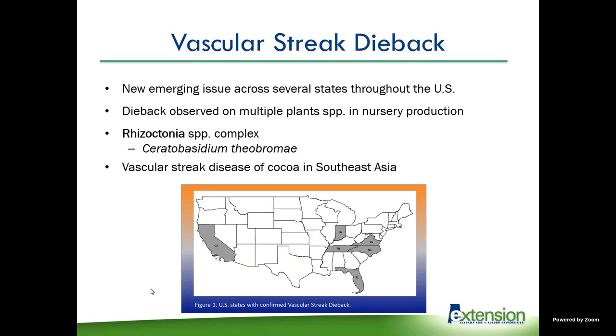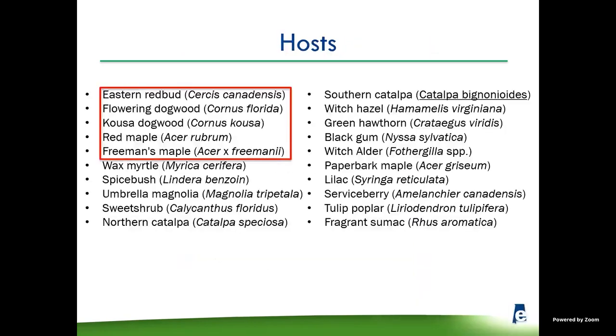There is a similar disease also caused by Ceratobisidium in cocoa in southeastern Asia, where it causes a lot of problems. The hosts of vascular streak dieback include several species, but the top five main ones are Eastern Redbud, Flowering Dogwood, Coosa Dogwood, Red Maple, and Freeman's Maple.